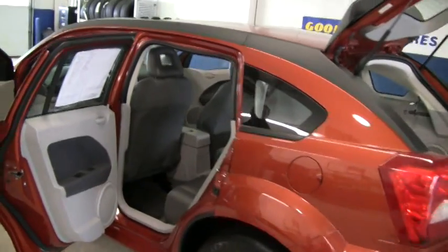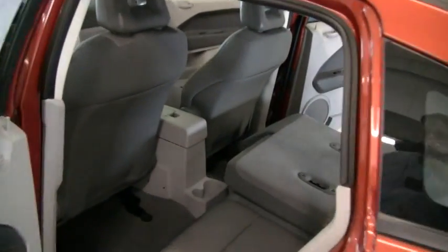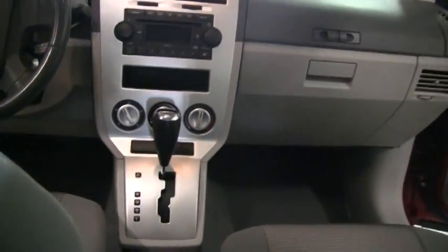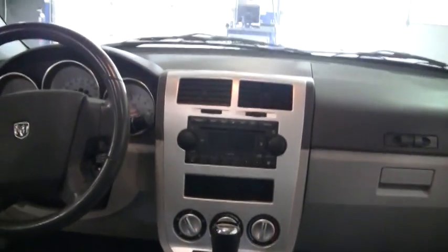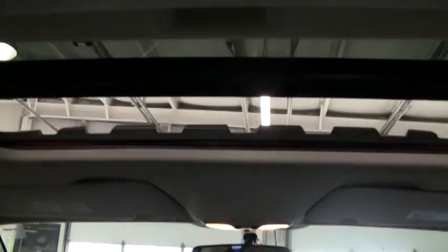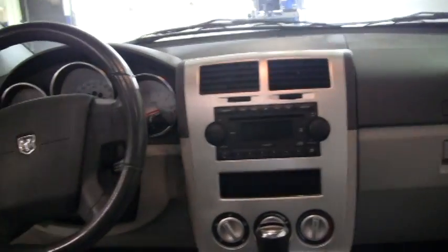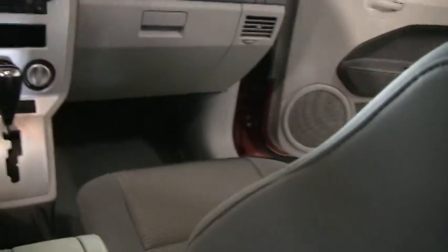Inside, there's still plenty of other stuff to talk about. We have a CVT transaxle, power windows, power door locks, and it even has a power sunroof. Single disc CD player, only 30,000 miles, so it still has plenty of factory warranty remaining. Audio controls behind the steering wheel.